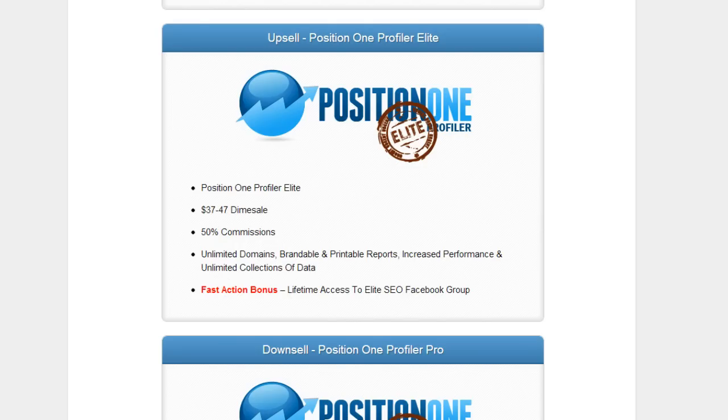With the upsell you get unlimited domains, as well as brandable and printable reports. That means if you have clients and you want to brand the reports and put your signature or logo on them, you can feel free to do so, which makes you look more professional.